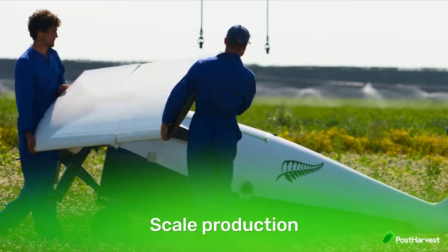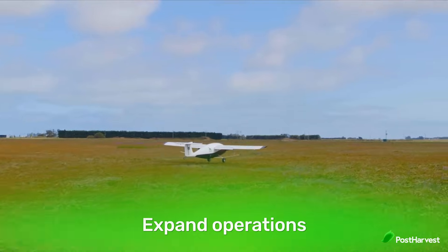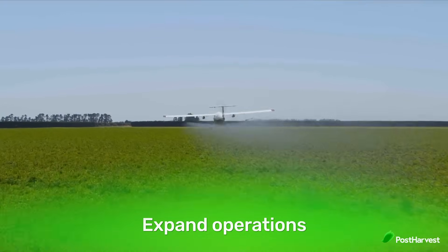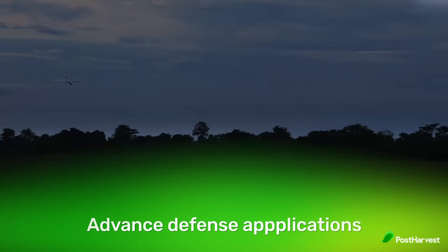With recent funding, PICA plans to scale production and increase manufacturing capabilities for both Pelican Spray and Pelican Cargo to meet growing demand, expand operations by broadening their presence in domestic and international markets including the US, Central America and Brazil, and advance defense applications by developing new capabilities to support logistics operations for the US Department of Defense and allied partners. PICA's commitment to innovation positions them as a key player in the future of autonomous electric aviation, with the potential to transform industries by providing sustainable and efficient air transport solutions.